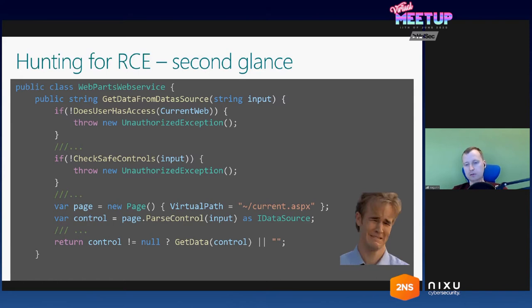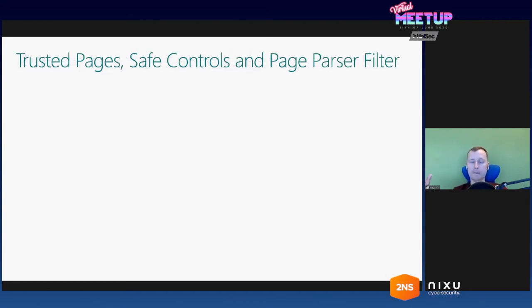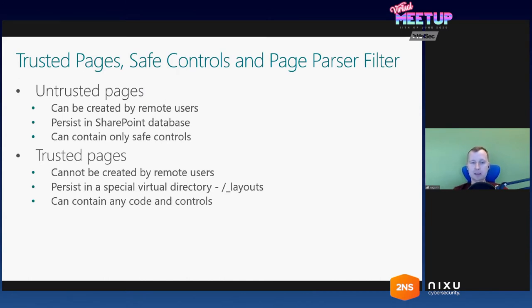Let's quickly check what that safe control check means. Since the beginning in SharePoint, there was the idea of trusted and untrusted pages. Since SharePoint is also a web content publishing platform, pages in SharePoint can be created by normal remote users. When a page is created by a remote user via HTTP API, those pages are considered to be untrusted. Those pages look like a normal ASPX page, but actually they are not — they are a virtual file that resides in the SharePoint database. And of course, for those pages there are a lot of restrictions on what kind of ASP.NET controls you can put on them.